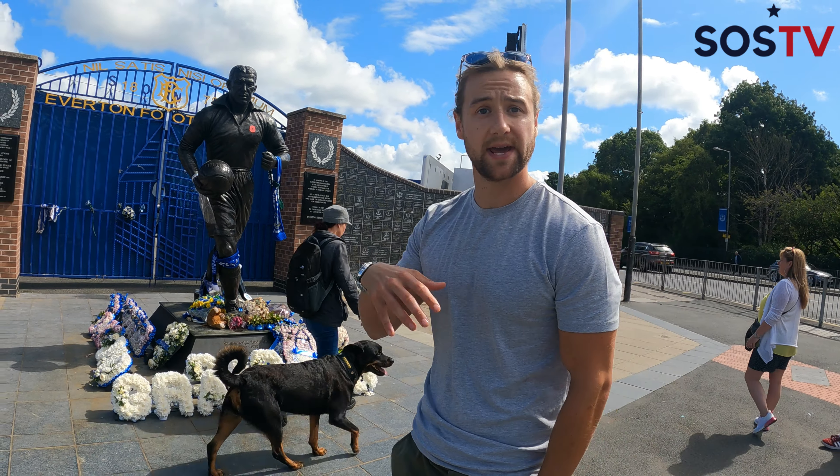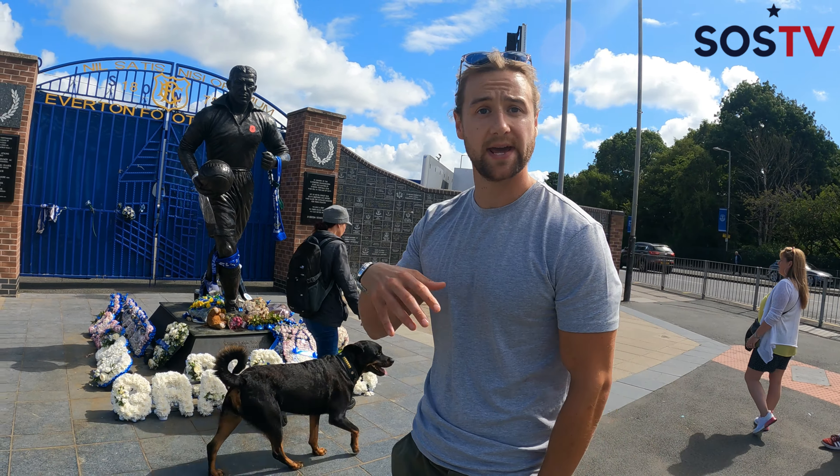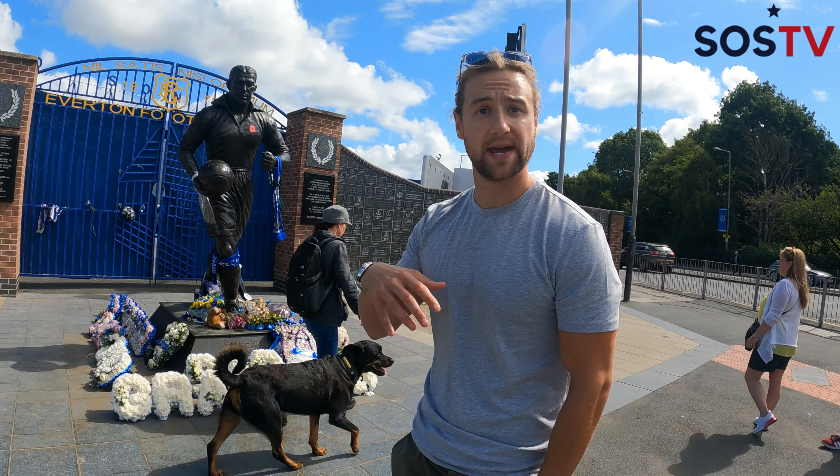Over here are a couple of monuments dedicated to fans of Everton, as well as one for an absolute legend — Dixie Dean. Dixie Dean was a player here in the 1920s for Everton. They don't just give statues out at football clubs willy-nilly. He still holds the record for the most goals in a top-flight English season: 60 goals in 39 games. Going into the last game, he was three goals off the record and scored a hat-trick to get it. Quite an achievement.